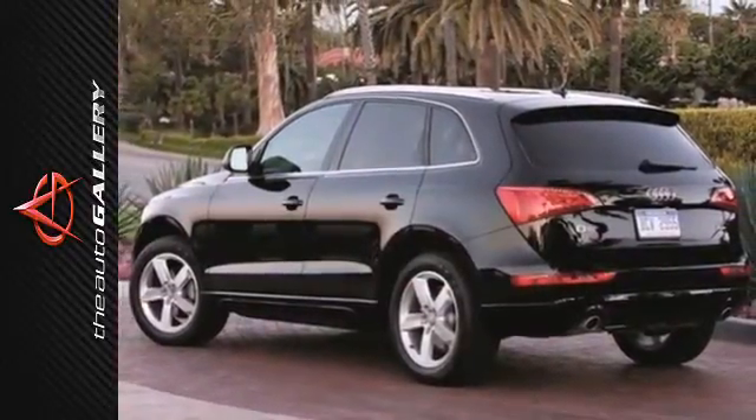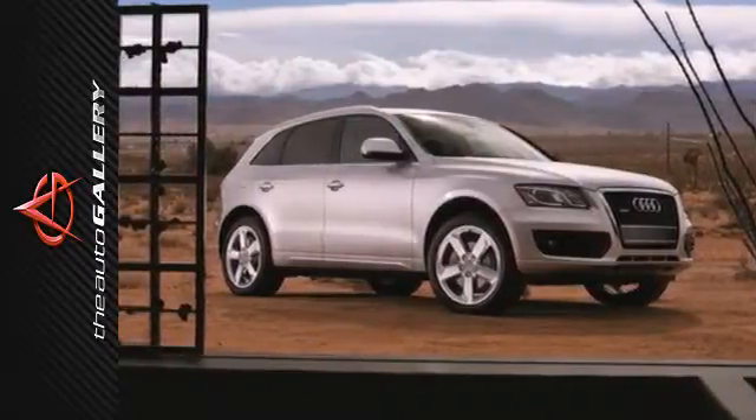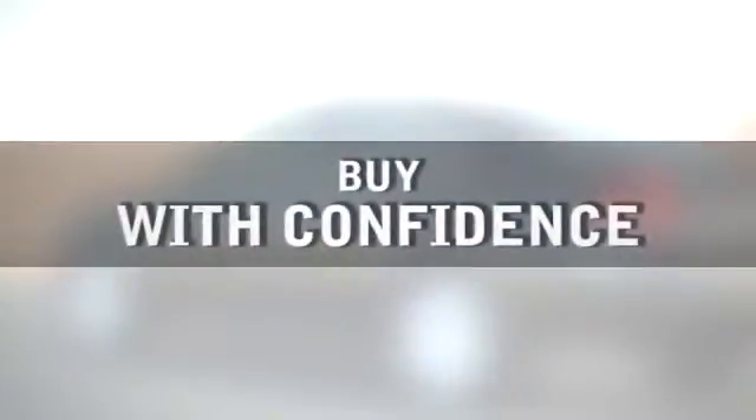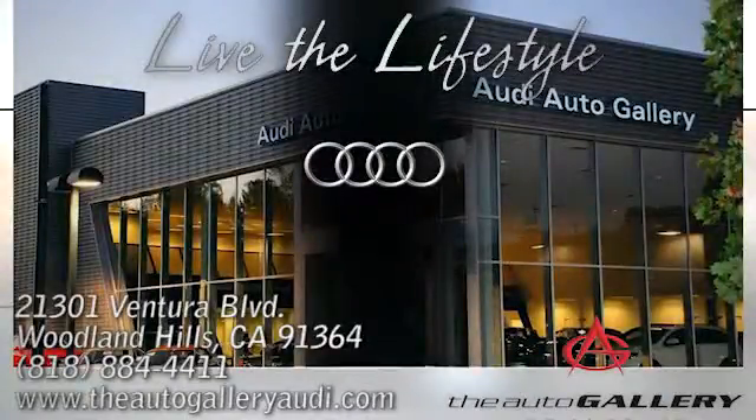It'll grab your attention and hold you there. Come on in today and take it for a test drive. Buy with confidence only at the Audi Auto Gallery, conveniently located at 21301 Ventura Boulevard in Woodland Hills, California.